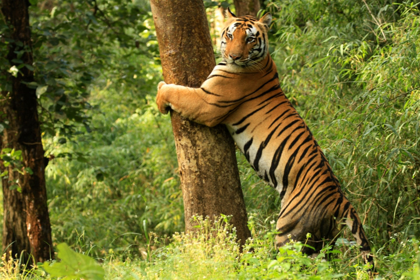Kanha Tiger Reserve was ranked among the top 10 famous places for tourists. The park has a significant population of the Royal Bengal Tiger, Indian Leopards, the Sloth Bear, Barasingha and Indian Wild Dog. The forest depicted in the famous novel by Rudyard Kipling, the Jungle Book, is based on jungles including this reserve.